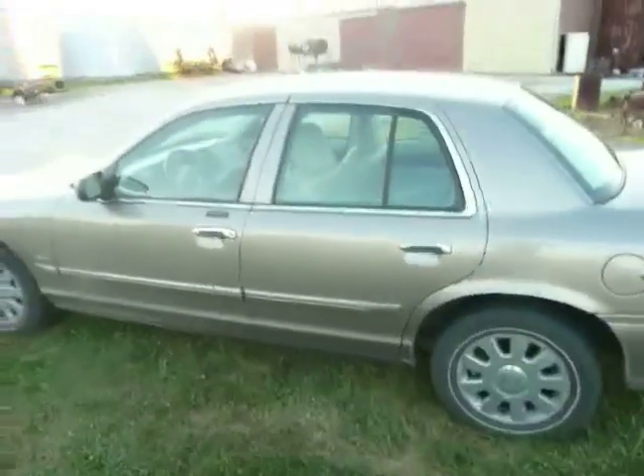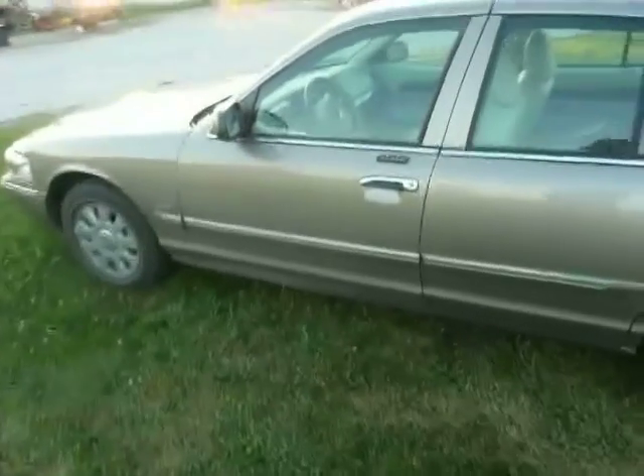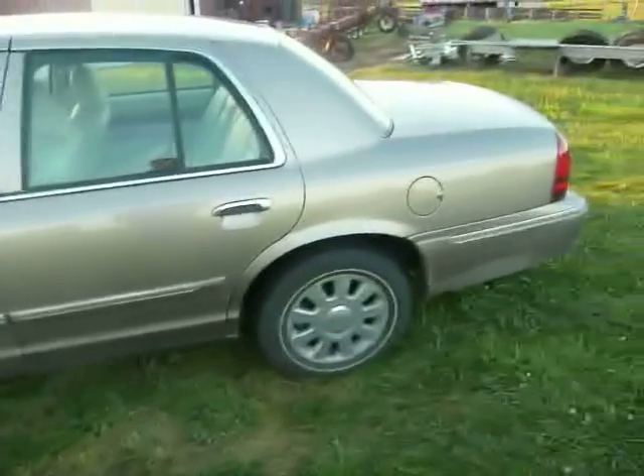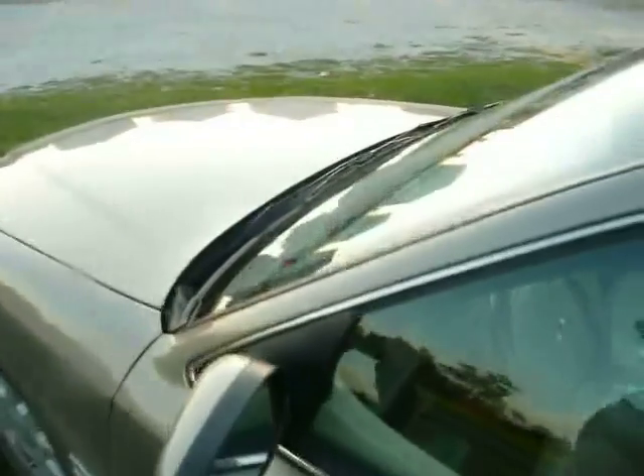This is my grandfather's 2006 Mercury Grand Marquis — one of the last rear-wheel drive V8-powered cars you can buy in the U.S., if not the last of that kind, other than its sister, the Ford Crown Victoria.